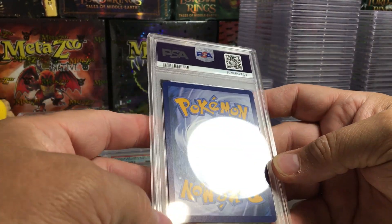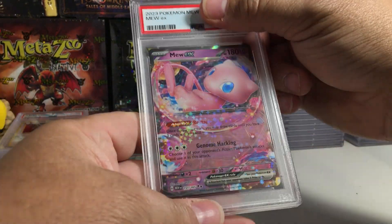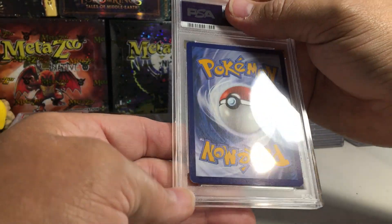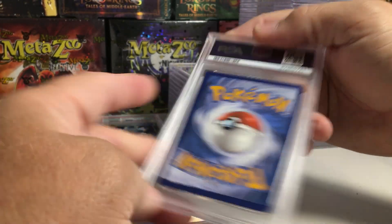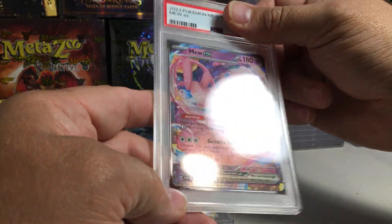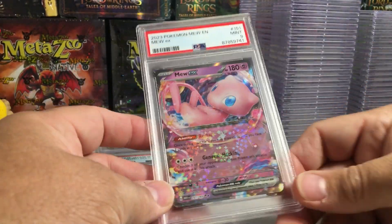There's a very obvious white spot there. The Mew EX from 151. Man, why am I sending in cards that have a white dot in the corner? I got a tough grader, but also I did not vet my cards as well as I should have in this order. This could very easily get a 9 because of that... yep, PSA 9. That's just a complete mistake.